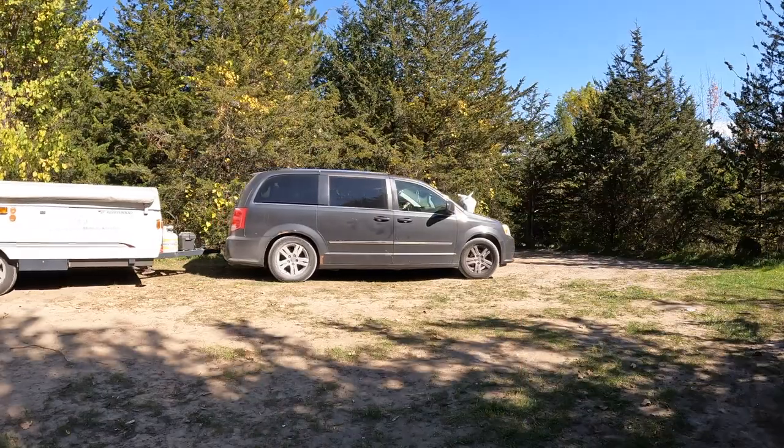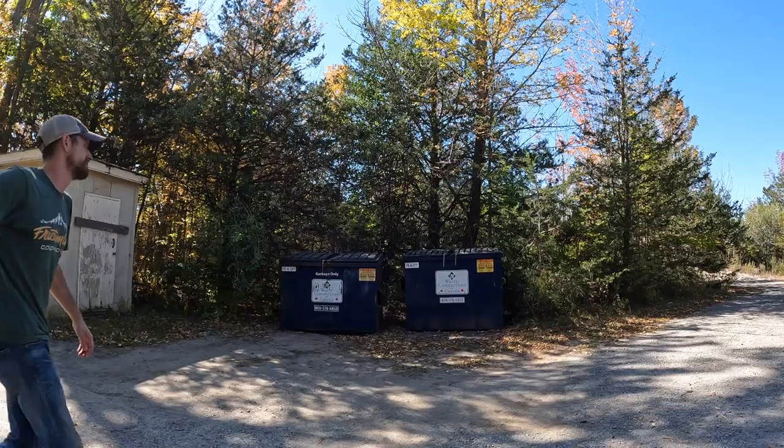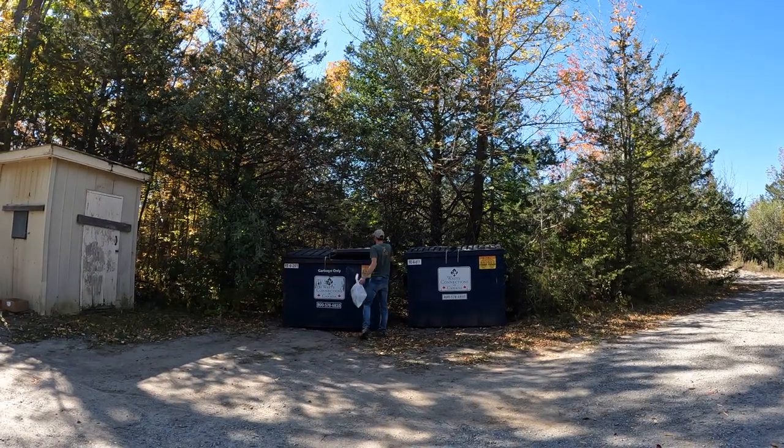We are getting everything packed up, trailer taken down, site cleaned up, and the fire is totally out. It's been a great time here at Ferris — we enjoyed the hike to the suspension bridge and waterfall. Checkout is at 2 p.m., which is the standard across Ontario Parks. Make sure you leave your site ready for the next people. Thanks for joining us at Ferris Provincial Park — hit subscribe and follow along for more Ontario adventures.